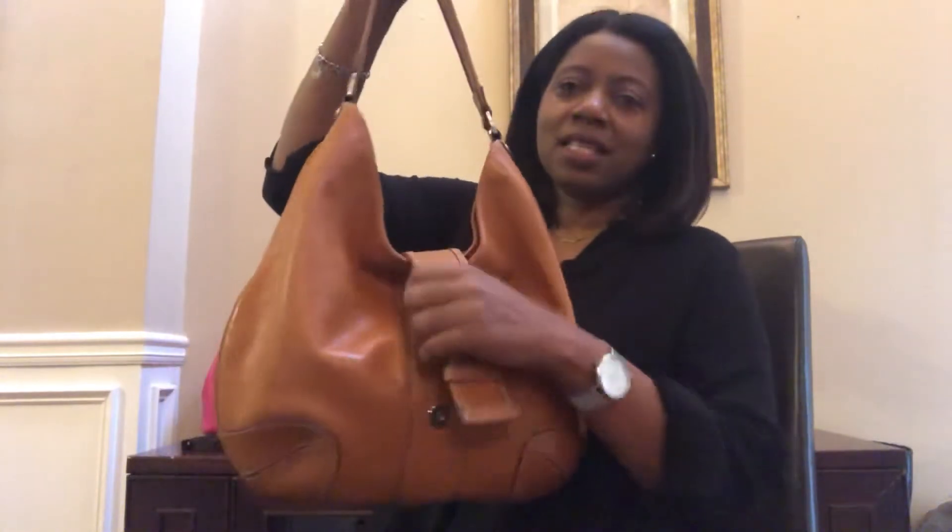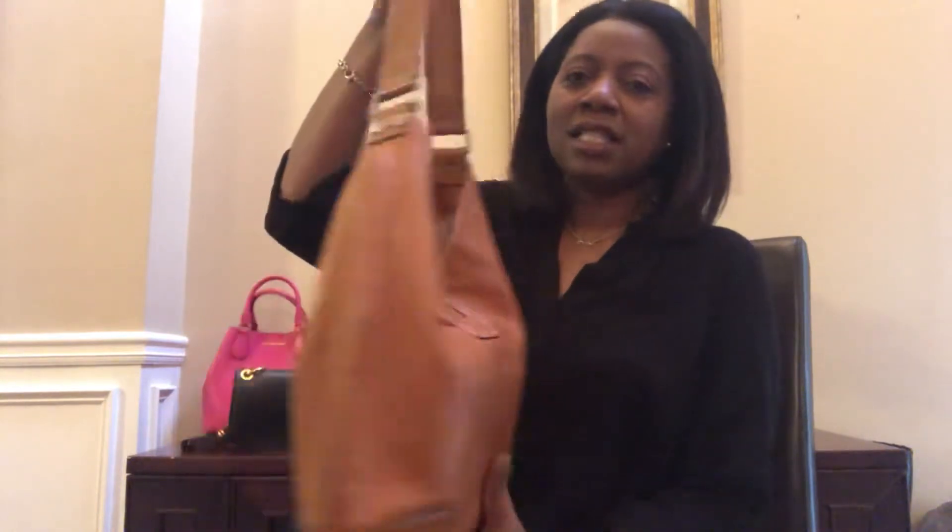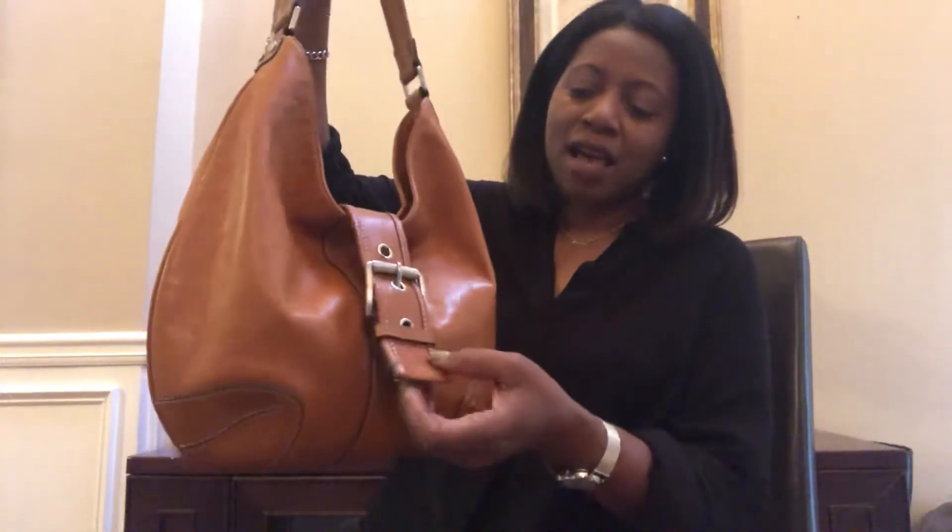Three of them are from the Michael Kors Premiere collection — the ones that were made in Italy. Let me start with the first one I got, which is this brown one. It's from the Michael Kors Premiere collection and it's very old — about 12 years old.